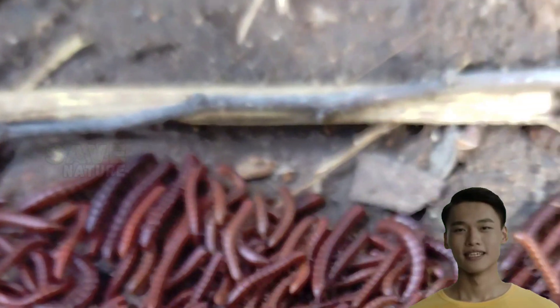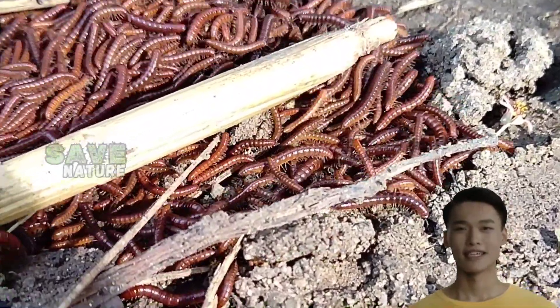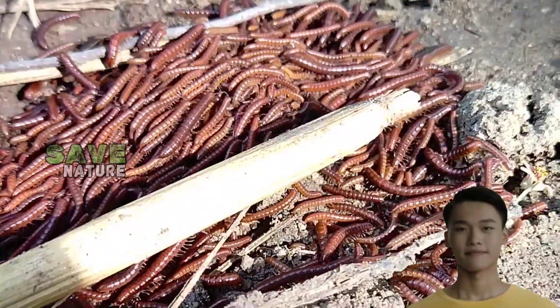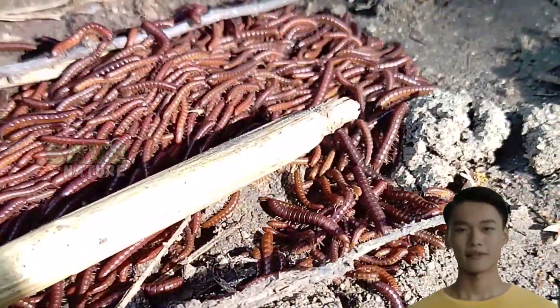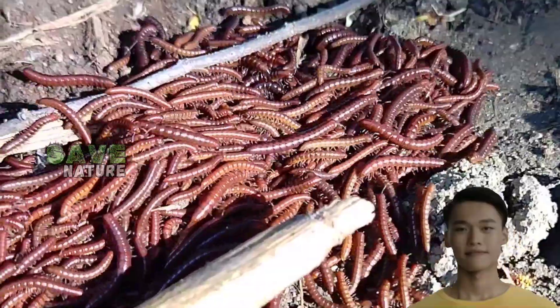Millipedes also make fascinating pets for those interested in invertebrates. They're relatively easy to care for and can live for several years with proper care. Just make sure to provide a habitat with plenty of moisture and decaying leaves for them to munch on.